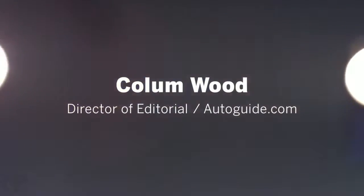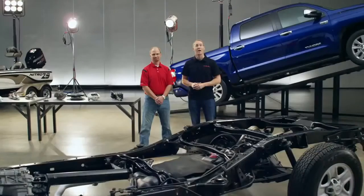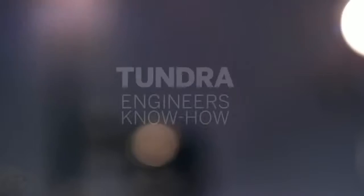I'm Colin Wood, the Director of Editorial for Autoguide.com. And I'm Mike Sweers, Chief Engineer for Toyota Pickup Trucks. And we're here to answer your questions about the 2014 Tundra.